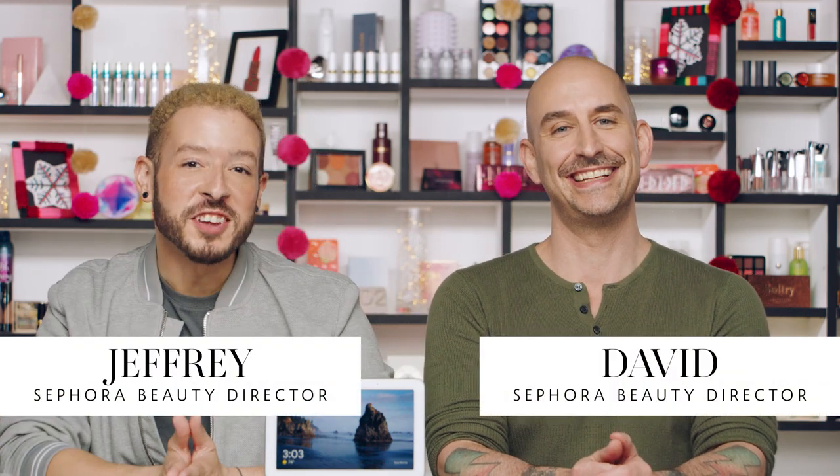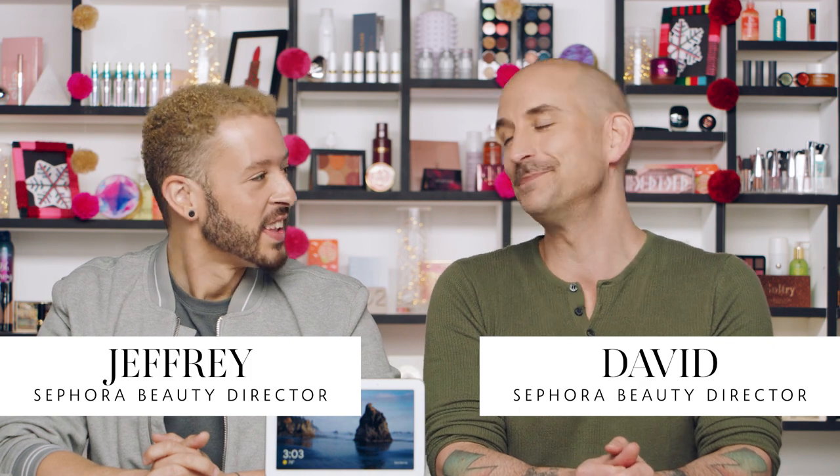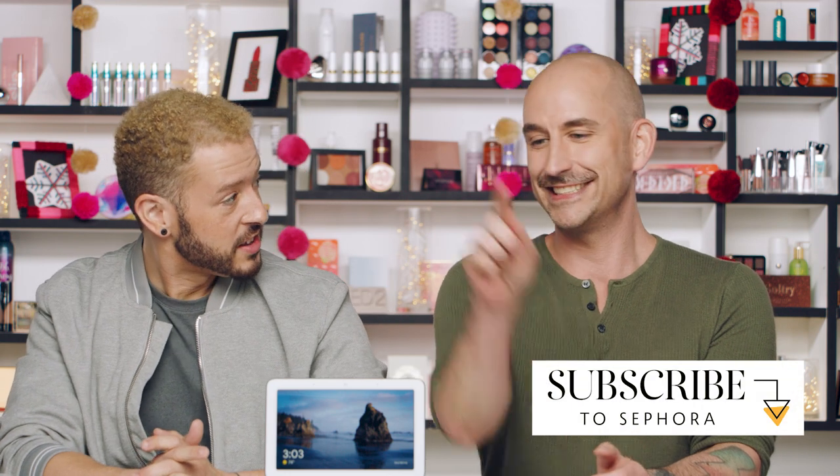Hey there, Jeffrey here, a beauty director at Sephora. Hi everyone, I'm David, a beauty director at Sephora as well. We're so excited because we're back with another holiday video — and this one's all about fabulous lips for the holidays!